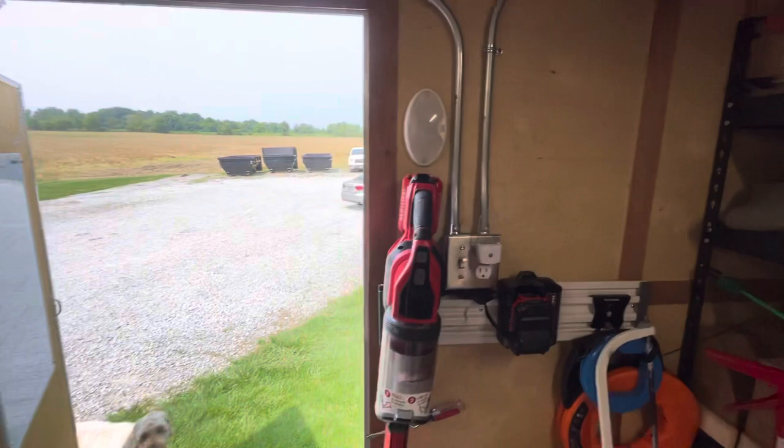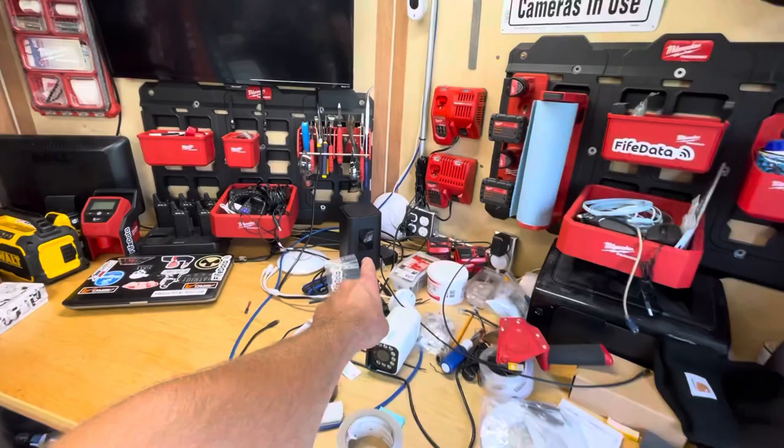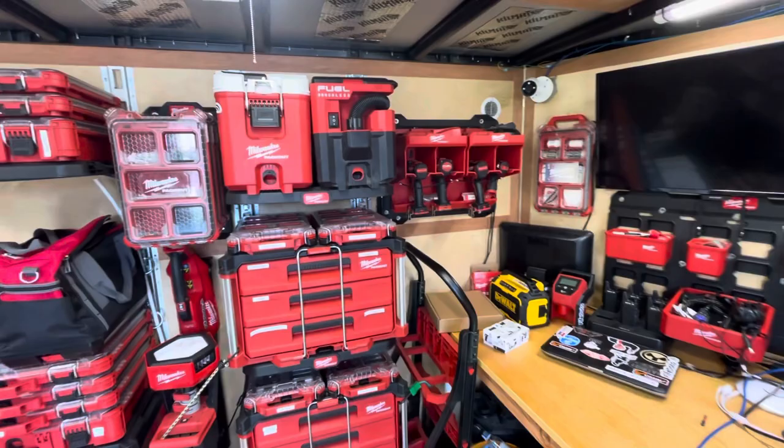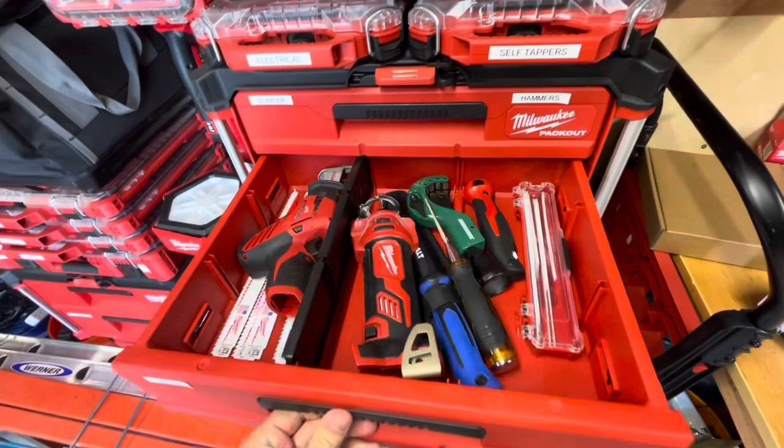Got a light switch, and then lots of Milwaukee tools. I keep a generator if I'm somewhere where they don't have power. T-Mobile internet keeps me connected on all the job sites. I've got drills, a cooler, vacuum, stapler and hammers.